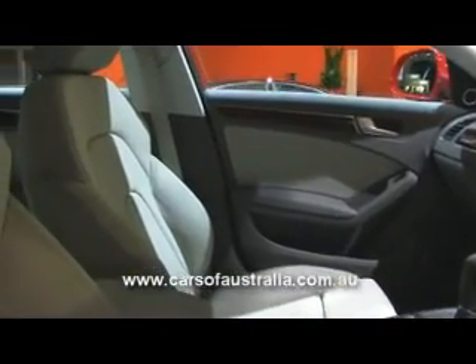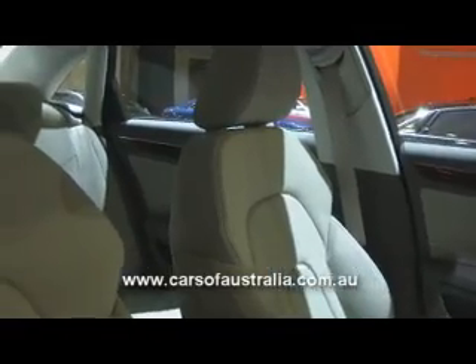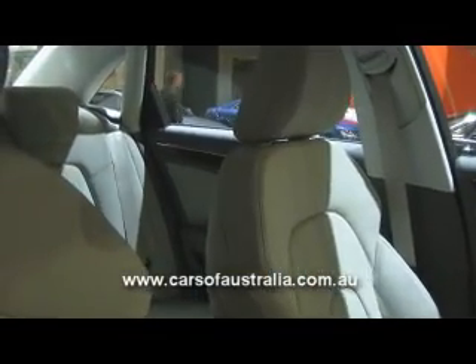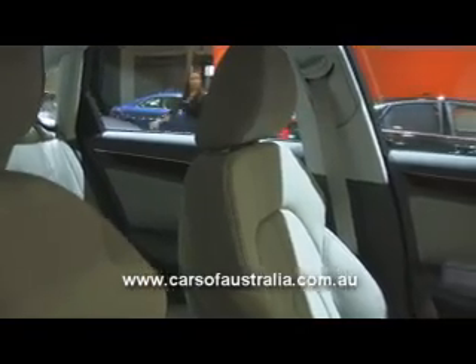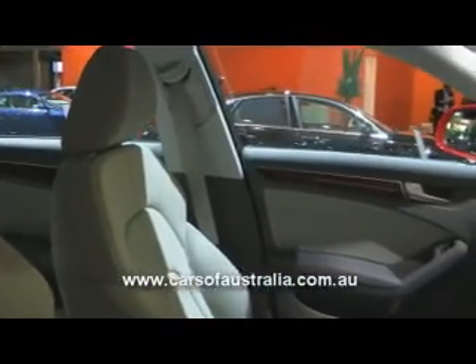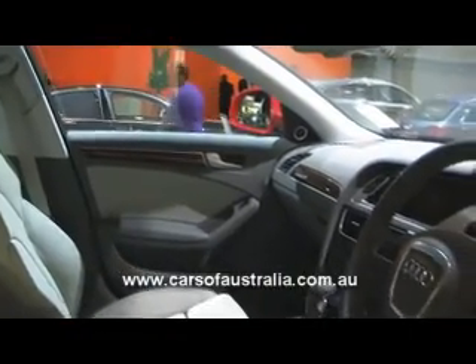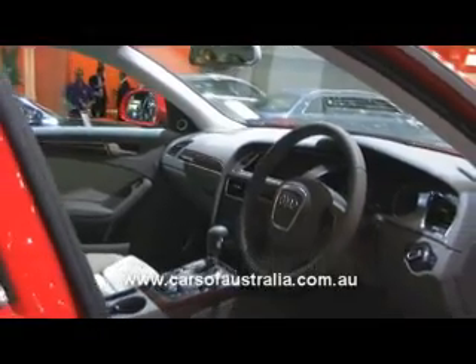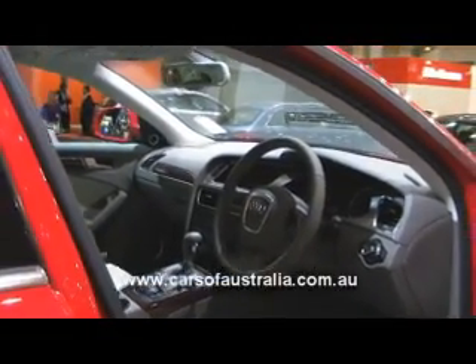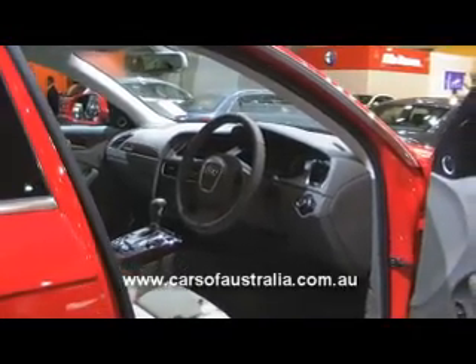We also have an electromechanical parking brake, which means we don't have a mechanical handbrake lever as such — we have a very conveniently located button for the handbrake operation. The A4 has also grown externally and internally in pretty much all areas in terms of length and width, and this gives us more interior space in the front and rear of the car.